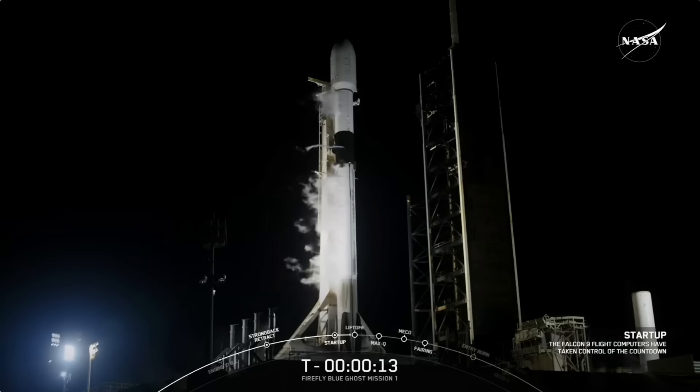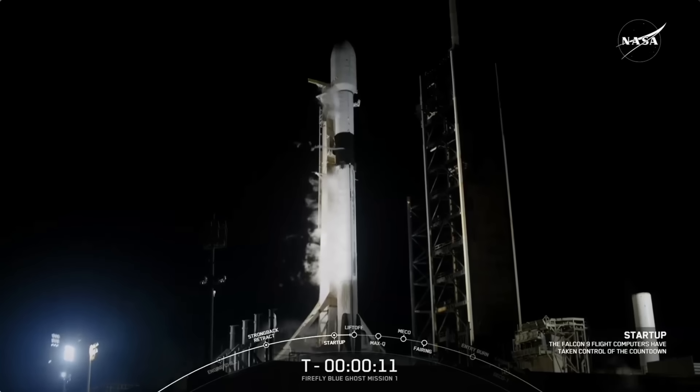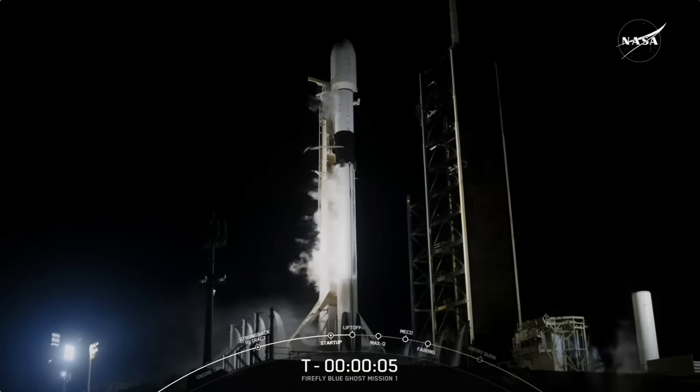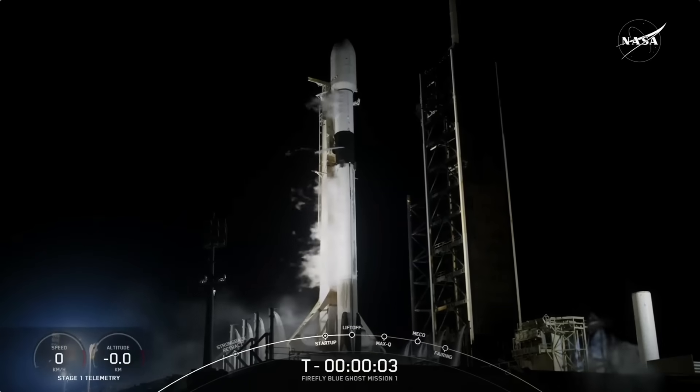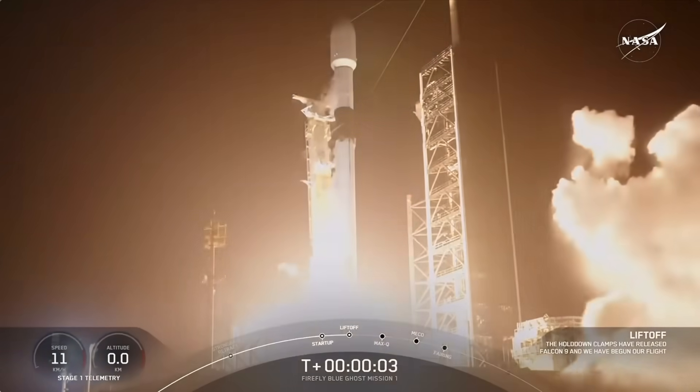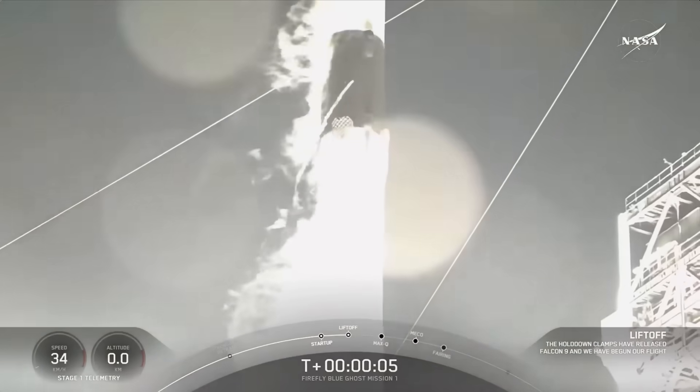T minus fifteen. Ten, nine, eight, seven, six, five, four, three, two, one. Ignition. And liftoff, go fly fly, go high space, go fly.